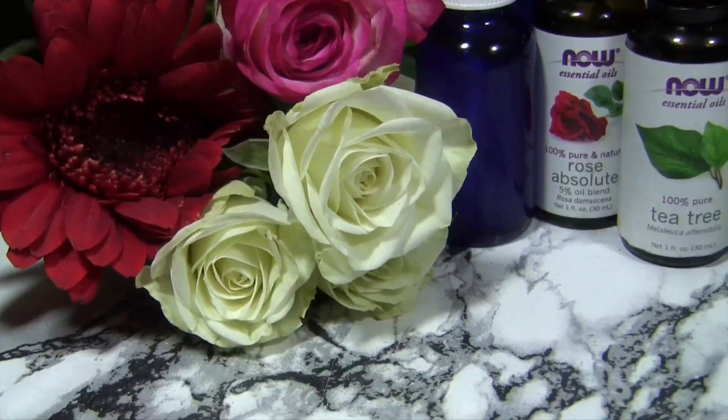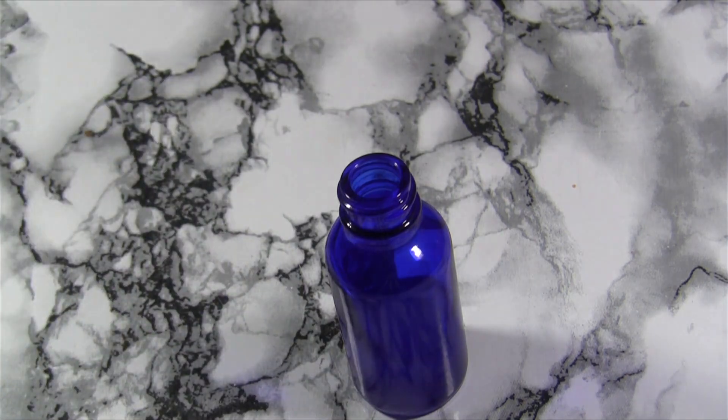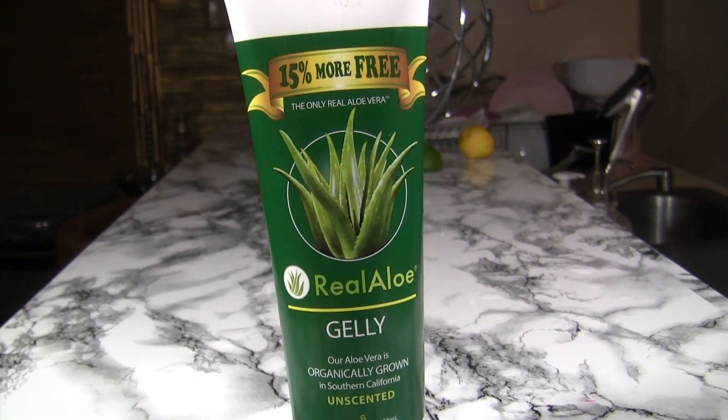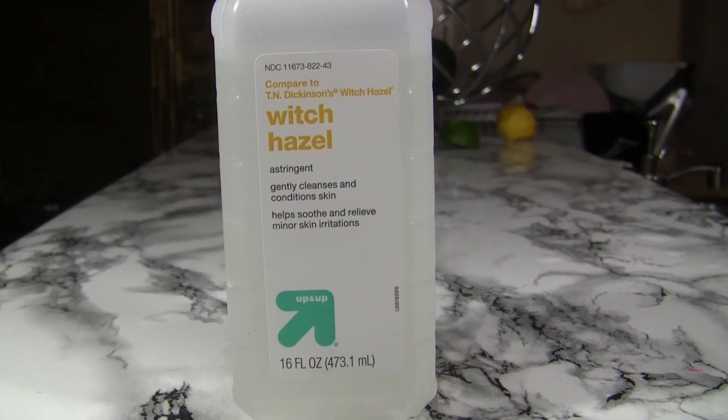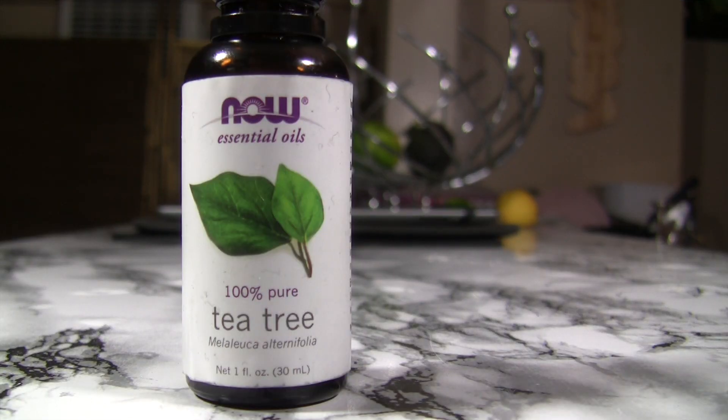Another trick is to keep a bottle of non-toxic hand sanitizer handy. This recipe is vegan, cruelty-free, and all natural. Simply mix together aloe vera gel, witch hazel, rose water, essential oil for fragrance, and tea tree oil to kill germs.